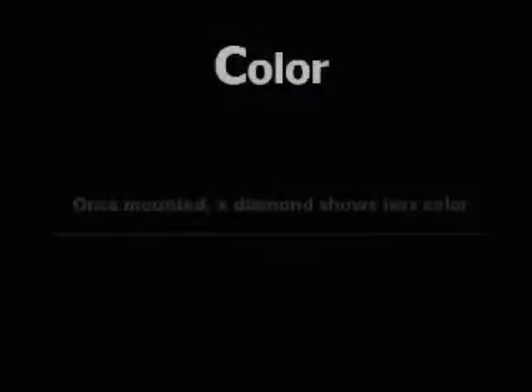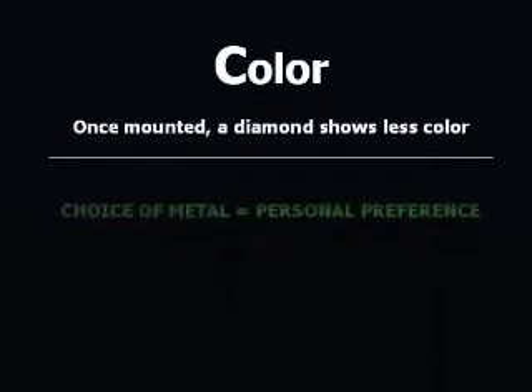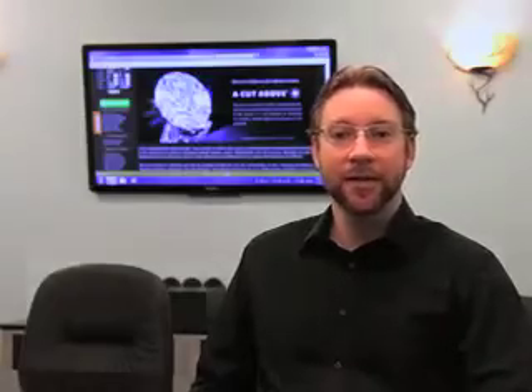Once mounted, a diamond will show less color than when it was loose. Remember that the choice of a setting may influence your diamond's appearance. If you choose a gold setting and have a colorless diamond, that diamond may absorb and reflect back some of the setting's color. There are many different combinations, and no single one is for everyone. Ultimately, the choices are determined by personal preference and sensitivity.